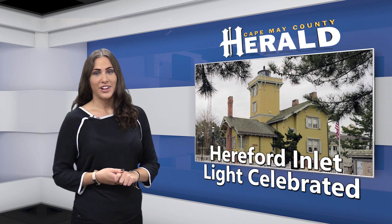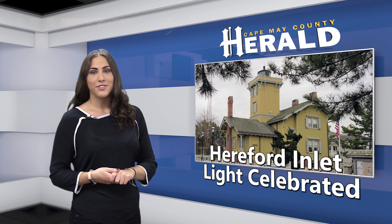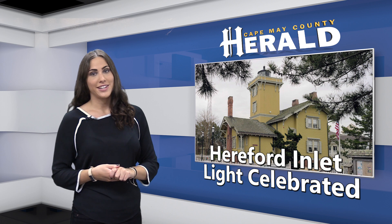Residents will see the familiar flashing light as Jett did as a boy. The old light from 1964 is on display inside the lighthouse.